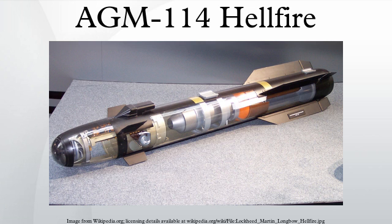The AGM-114R Romeo Hellfire II entered service in late 2012. It uses a semi-active laser homing guidance system and an integrated blast fragmentation sleeve warhead to engage targets that previously needed multiple Hellfire variants. It will replace the AGM-114K, M, N, and P variants in U.S. service.